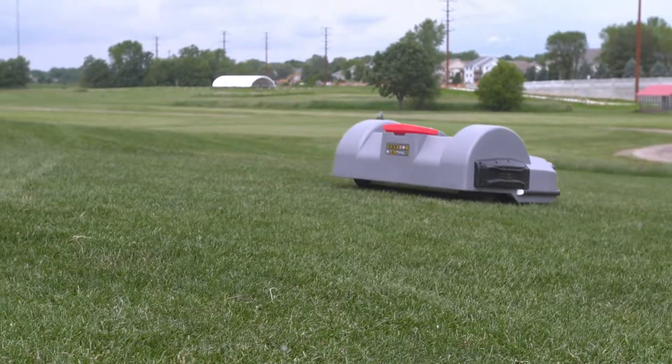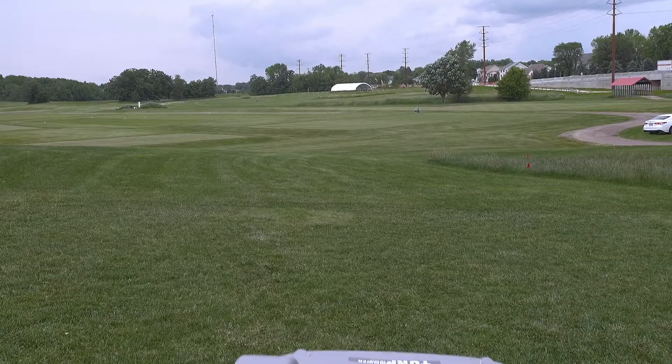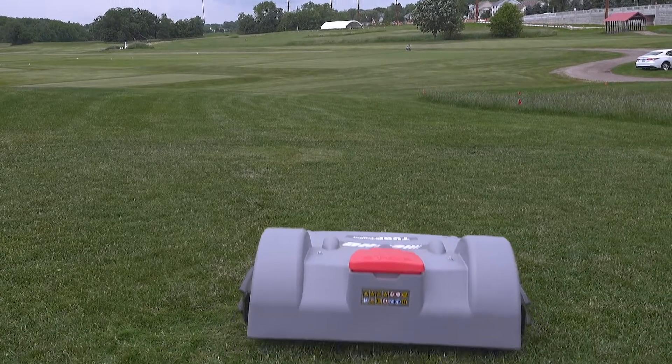I don't really do anything except watch it and tell people about it, so for us it's been labor-free maintenance.